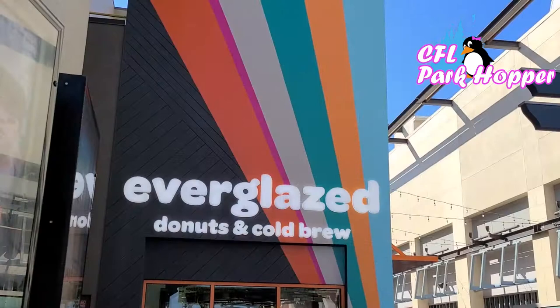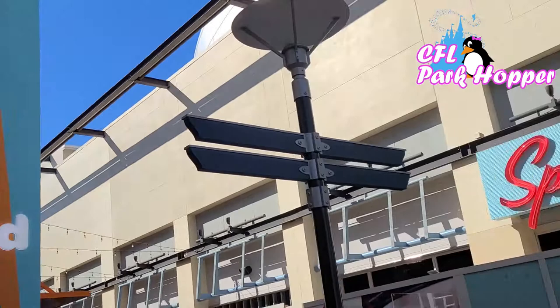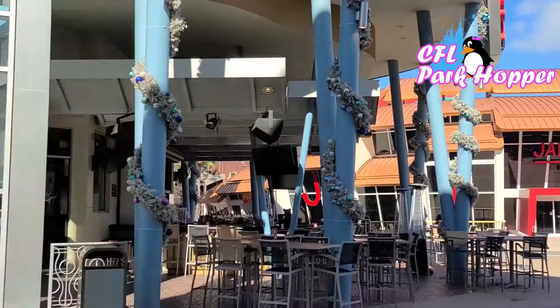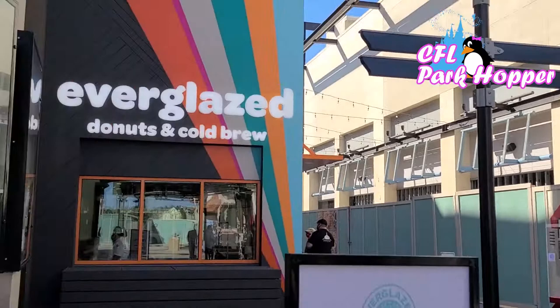We have arrived at Disney Springs and we're here to try the new Everglazed Donuts and Cold Brew. They do have a virtual queue line since they're doing social distancing and only allowing so many people — it's a pretty small shop. Here's where it's located: this is Splitsville, and this right here is AMC Theatres. Haleo is directly across. It's on the west side and easy to miss if you're coming from the parking garages or buses — you have to turn, and here it is in the corner. We're going to head in when it's our queue time and get some donuts.